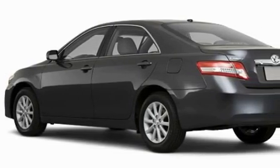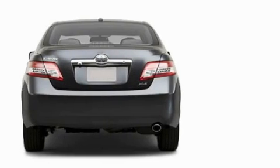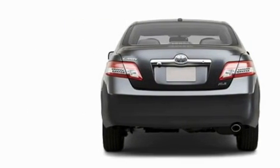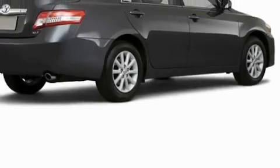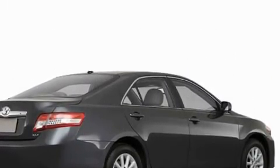This Toyota's list of numerous features includes a driver's seat with a power lumbar adjustment, a power moonroof, a premium audio system, a CD player, dual airbags, and an anti-lock braking system. This automobile has the safety and efficiency of front-wheel drive.